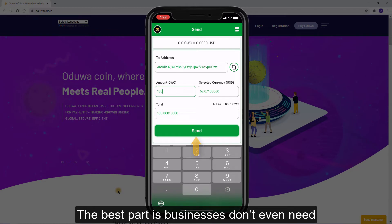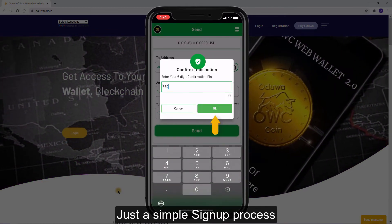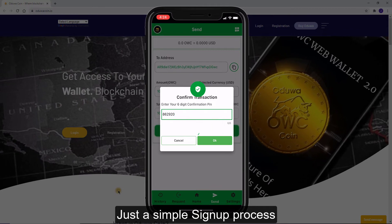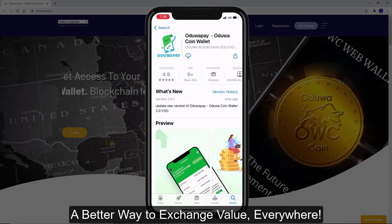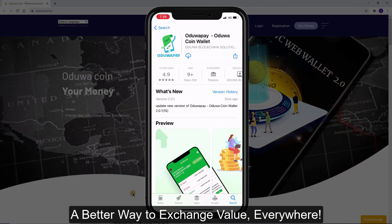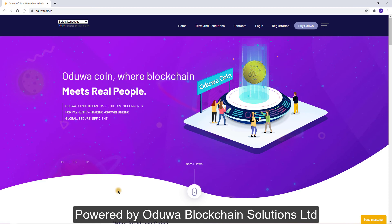The best part is businesses don't even need to set up card POS machines — just a simple sign-up process. Everyone is a vendor in AduaPay: a better way to exchange value everywhere. Powered by Adua Blockchain Solutions Ltd.